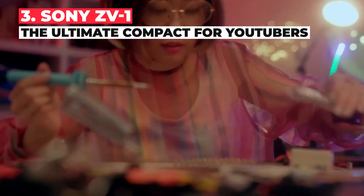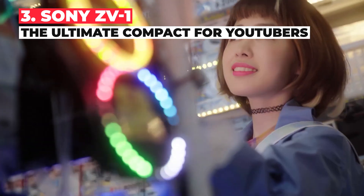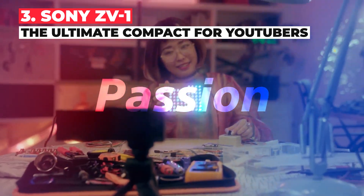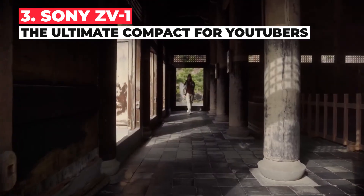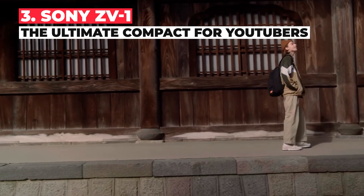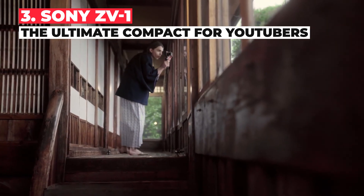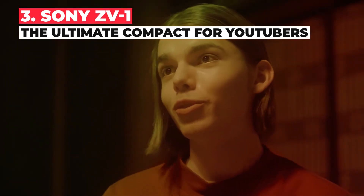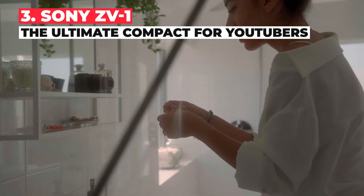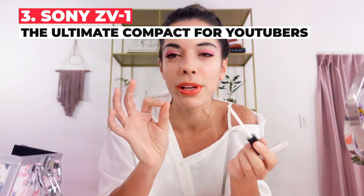The Sony ZV-1 delivers pretty much everything the roaming YouTuber needs in a pleasingly compact package. Sony's class-leading real-time tracking and real-time Eye AF systems will keep you in focus as you move around the frame, while the bright lens and large one-inch sensor mean clear, crisp images in most conditions as well as attractive background blur — something of a rarity on pocket-sized cameras. The hot shoe can accommodate an external mic or LED light without blocking the side-flipping touchscreen, the video record button is much larger than on regular compacts, and a built-in ND filter helps you shoot smooth movement on brighter days.